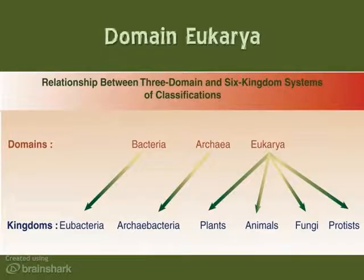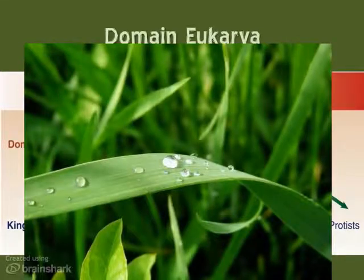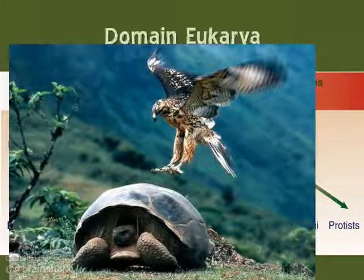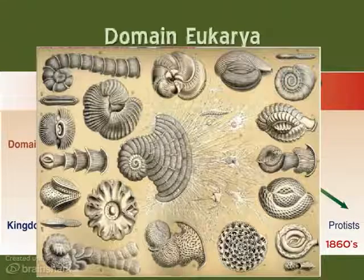Eukarya consists of all organisms that have a true nucleus, including Linnaeus' original multicellular autotrophs — plants — and multicellular heterotrophs — animals. As the microscope became better, biologists were better able to study these little one-celled organisms, or animalcules. And in 1866, a biologist named Ernest Haeckel proposed the first change to the Linnaean system. He suggested adding the kingdom Protista to include all unicellular organisms that were being discovered. Here's a drawing of some of the unicellular organisms he observed — pretty diverse and interesting.